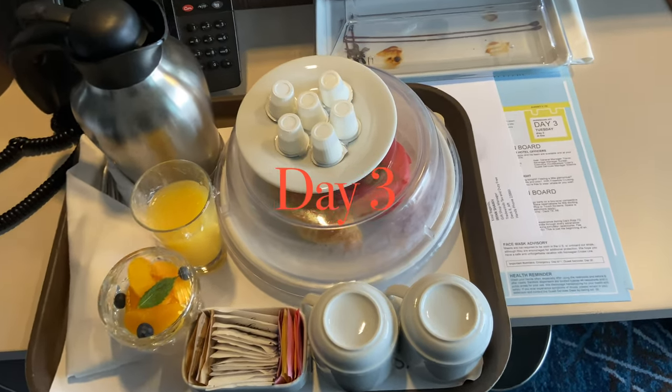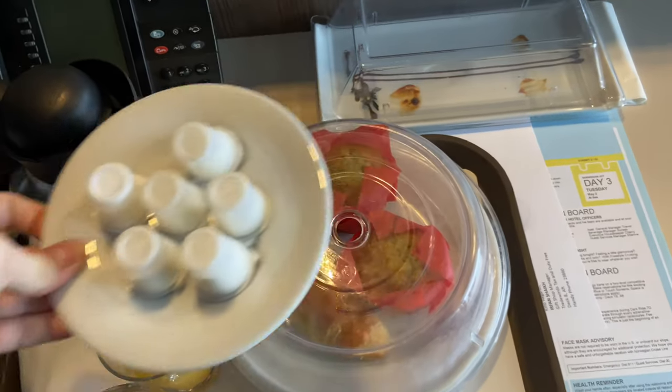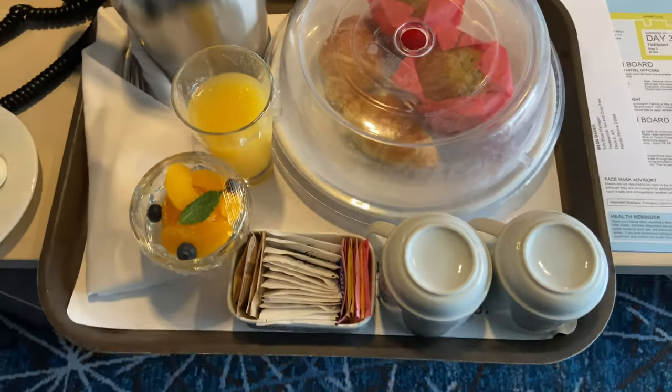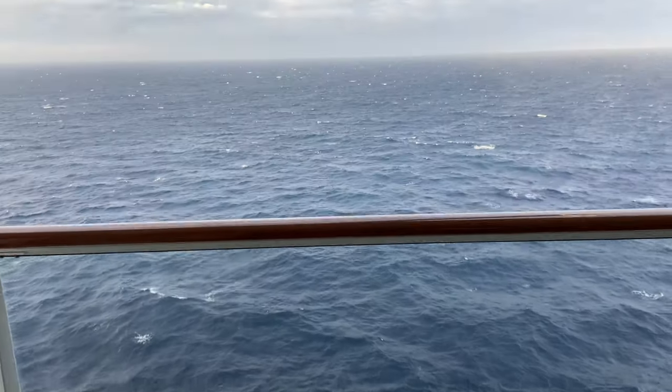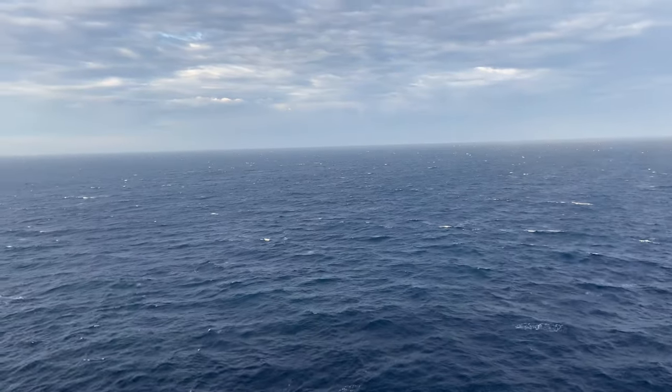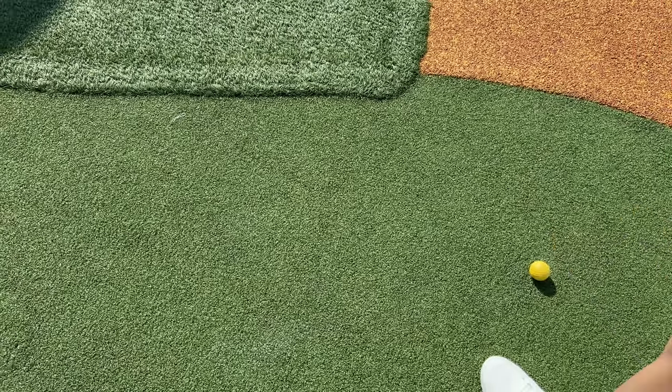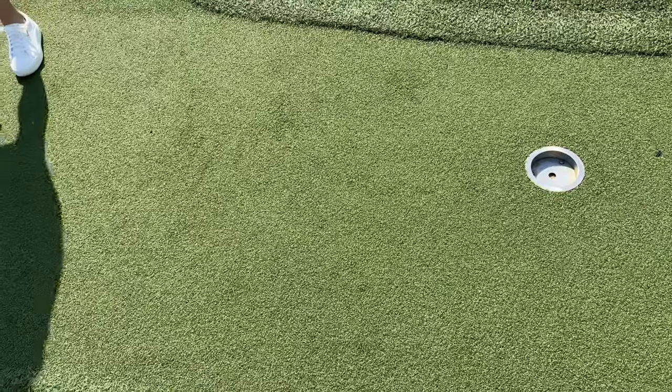On day three we took advantage of the priority access, which gives you embarkation and disembarkation priority along with free room service for breakfast only. We enjoyed that in the mornings, though you could also go to Garden Cafe for breakfast. There are a lot of activities on board — we played a lot of mini golf, which was honestly probably our favorite on-board activity.